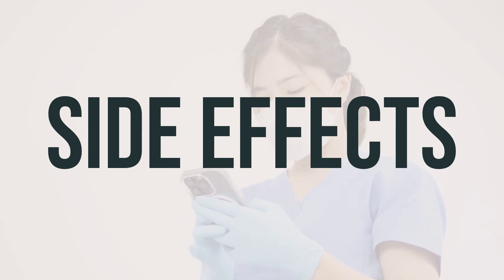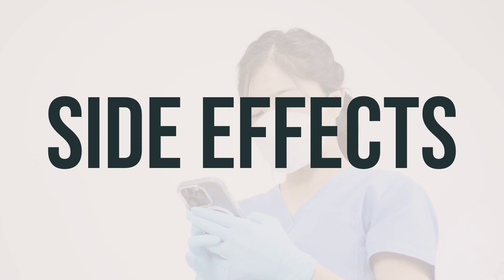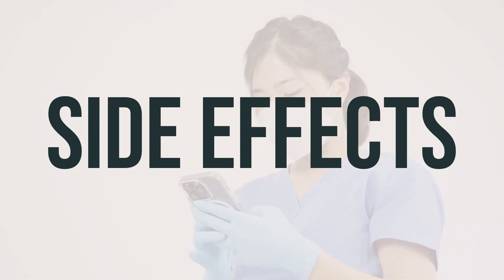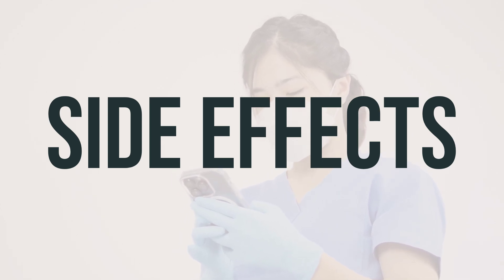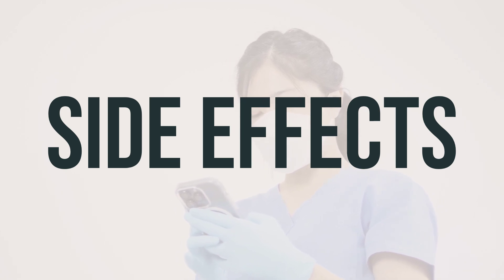While a serious allergic reaction to this drug is rare, seek medical help immediately if you notice symptoms such as rash, swelling, severe dizziness, or trouble breathing. Remember that this is not a complete list of possible side effects, so be sure to contact your doctor or pharmacist if you notice any other effects not listed.